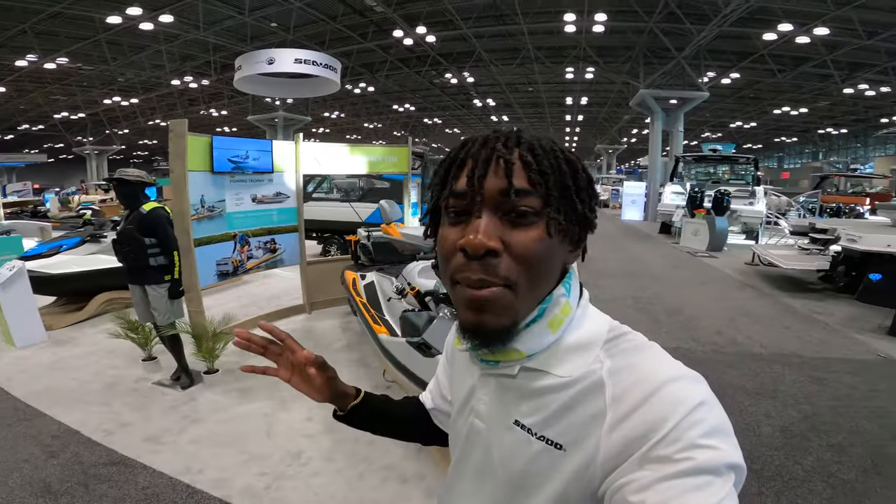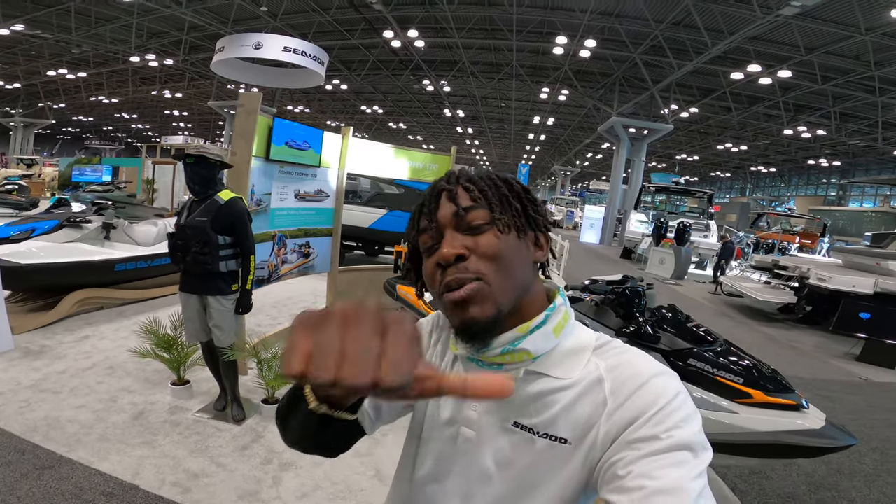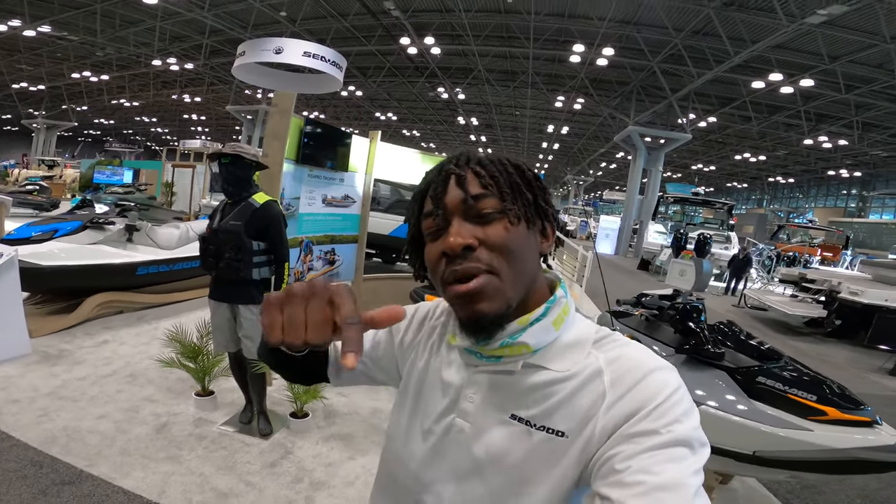And there you guys have it — that is all the Sea-Doos at the Sea-Doo booth here at the New York Boat Show at the Javits Center. If you'd like the opportunity to check out any of these Sea-Doos in person, make sure you head to your local Sea-Doo dealership or seadoo.com. Thank you so much for watching — make sure you hit that like button, hit that subscribe button, and I'll see you guys next time.